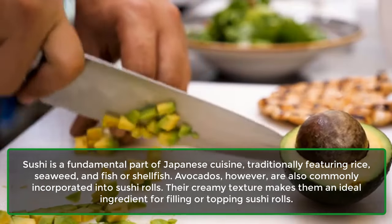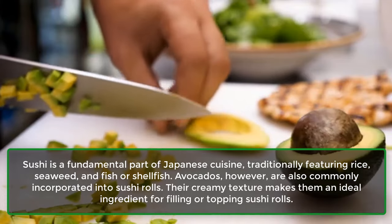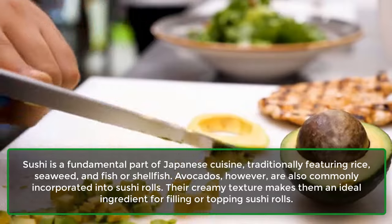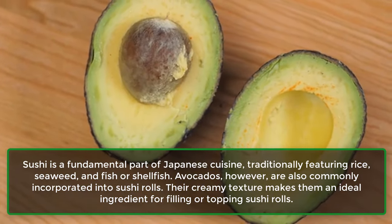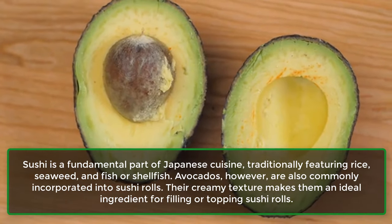10. In Sushi Rolls. Sushi is a fundamental part of Japanese cuisine, traditionally featuring rice, seaweed, and fish or shellfish. Avocados, however, are also commonly incorporated into sushi rolls. Their creamy texture makes them an ideal ingredient for filling or topping sushi rolls.